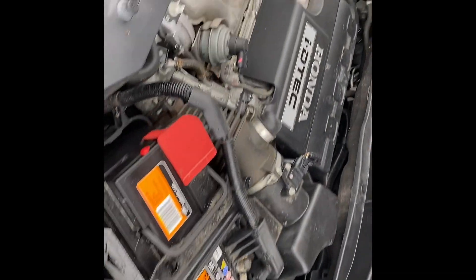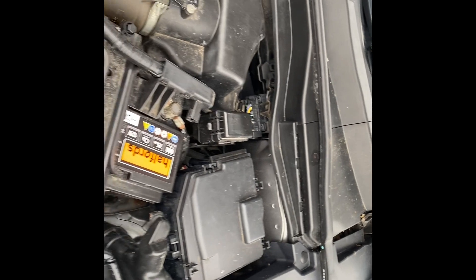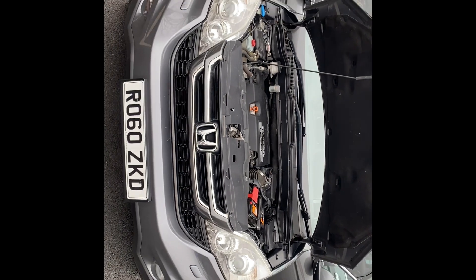Coming around to the front — just going to start the engine so you can hear and see that everything's in order. It's doing everything as it should. So that's the video for the Honda CRV — thank you very much for watching, speak to you soon.